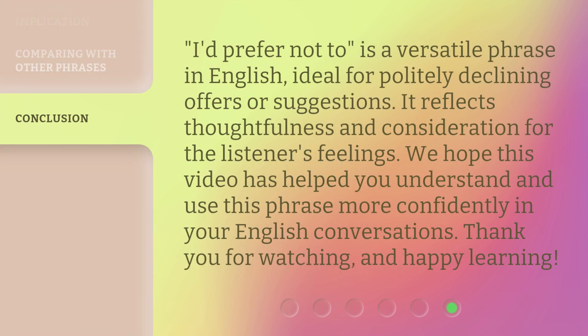'I'd prefer not to' is a versatile phrase in English, ideal for politely declining offers or suggestions. It reflects thoughtfulness and consideration for the listener's feelings. We hope this video has helped you understand and use this phrase more confidently in your English conversations. Thank you for watching, and happy learning!